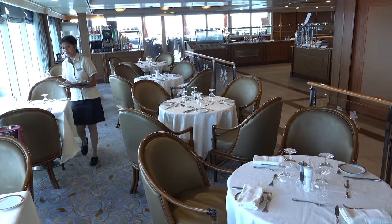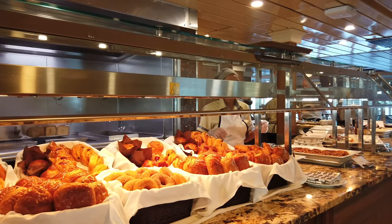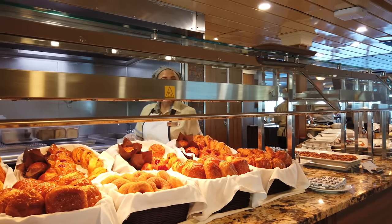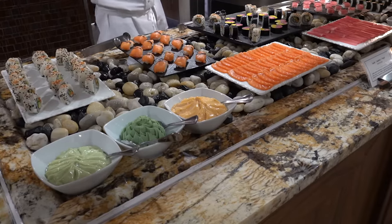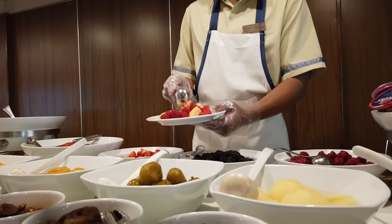You then have out on the pool deck the Wave Grill, which has a healthy breakfast option and then at lunch the less healthy side — great hamburgers, hot dogs, that kind of stuff. So again, informal dining. They also have afternoon tea around four o'clock every afternoon — a great traditional spread served at your table.